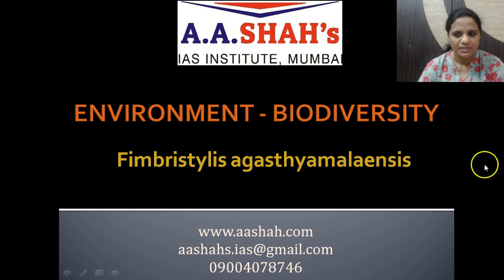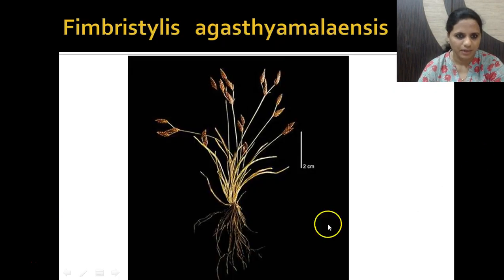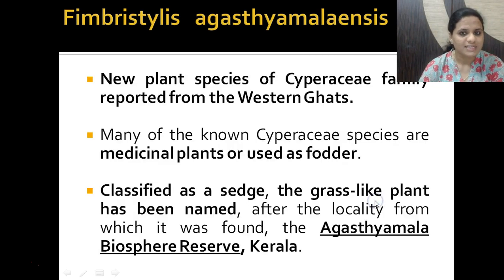This is actually a plant species — you can see it is actually a grass. You can see the dimension also given here; this is two centimeters. It's called Fimbristylis agastyamalinensis. It has been named after the locality where it has been found — it has been found at the Agastya Malai Biosphere Reserve of Kerala. So it's a new plant species in this region, which is in the Western Ghats.